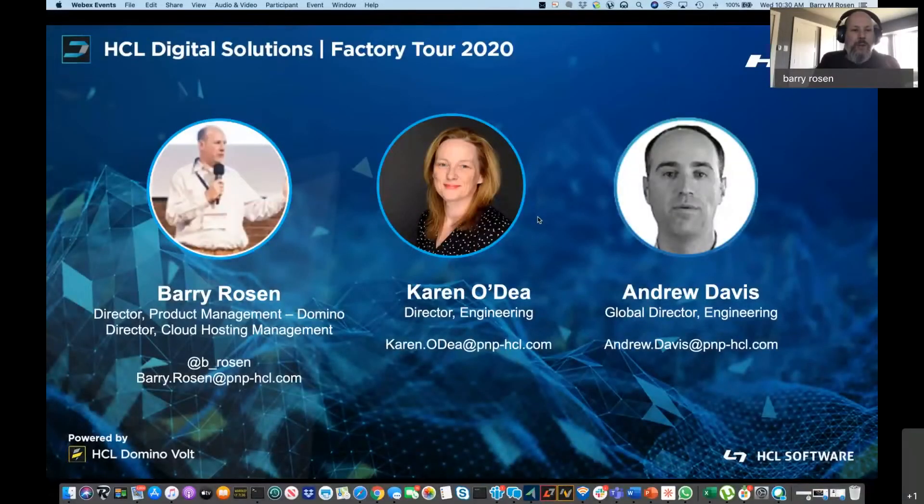My name is Barry Rosen. I am the Director of Product Management for the Domino product set here at HCL and Digital Solutions. I have Karen O'Day and Andrew Davis on the screen with me. They're not going to actually participate in today's session, but they are the lead developers I work with on a daily basis, and they will be having a session tomorrow where they will be showing some of the code.